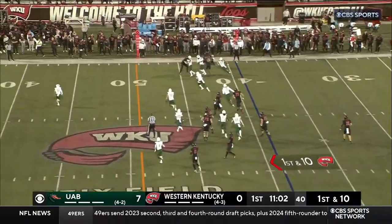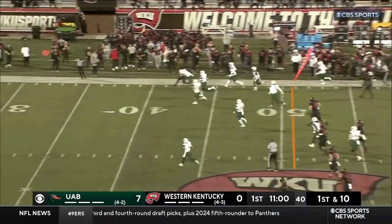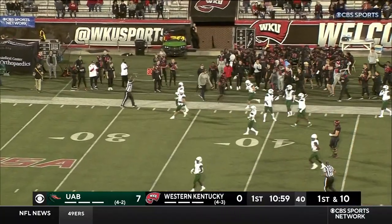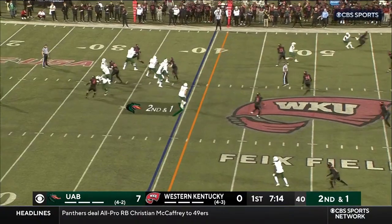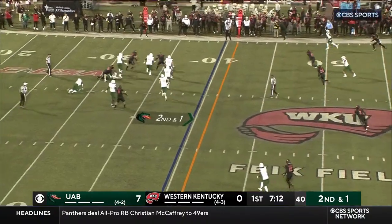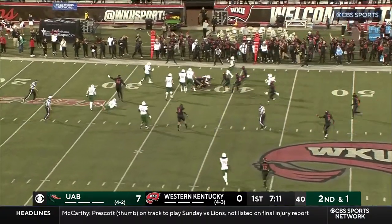They go with a bubble screen, complete to David Davis, and he makes a big play, picks up the first down as he crosses. Oliver, Stout, and Hallisey all with two or three interceptions apiece. Big-time pass rush there.